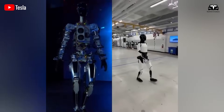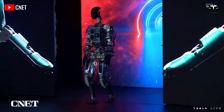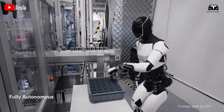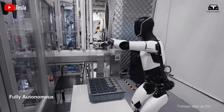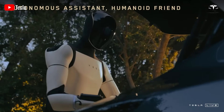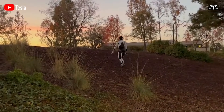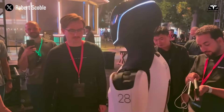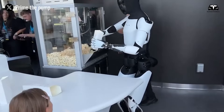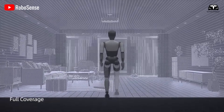The most striking element of Optimus is its three-day learning framework. Unlike earlier robots that required weeks of programming and calibration, these units come prepared with a general model of human environments. The moment they are powered on, they begin observing their surroundings with a high-resolution 12-megapixel vision system, recording movement patterns, object placements, and human commands. During the first day, the robot focuses primarily on passive learning — it shadows its owner, records voice commands, and builds a local environmental map.